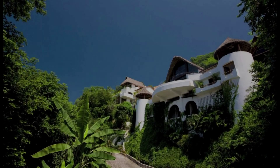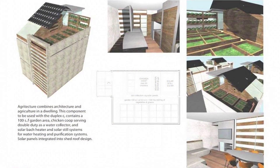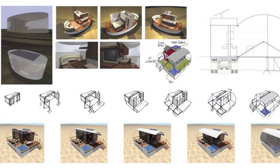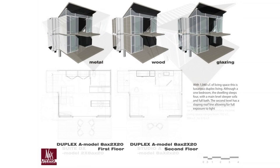We decided to use what we know — architecture and development — and set out to find a new way of looking at how a home functions. These designs began our new company, Max Living and Design, with a focus on finding an affordable, sustainable way of life through design and construction.